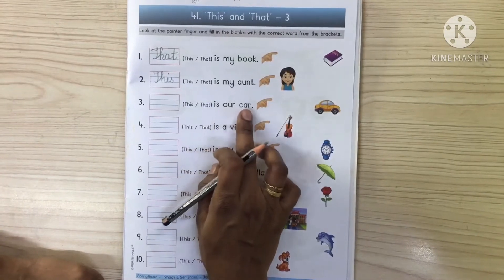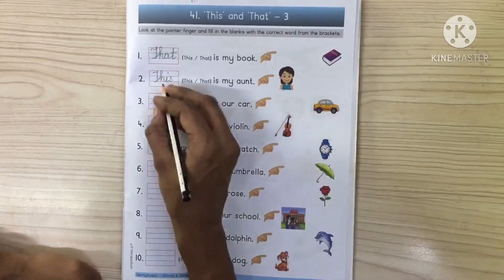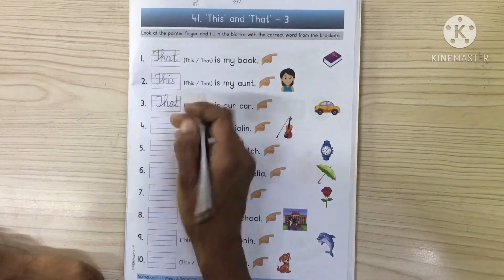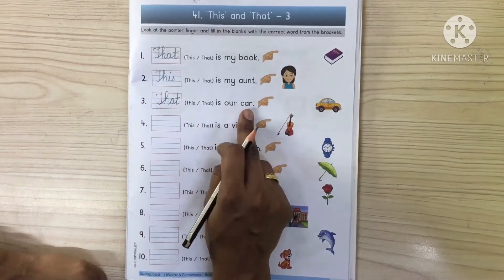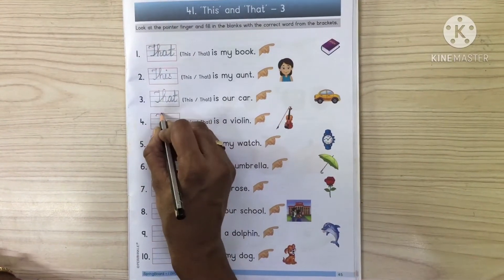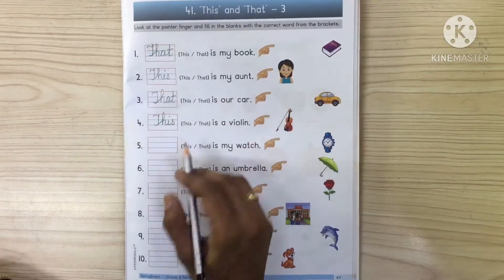This is our car. This is far, so we will write 'that'. So that is our car. This is a violin. This is a violin.